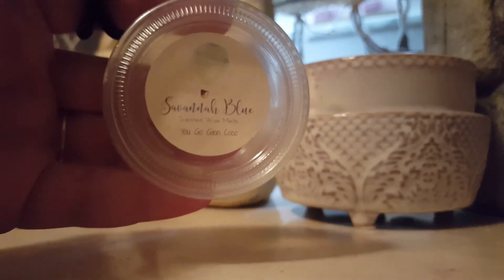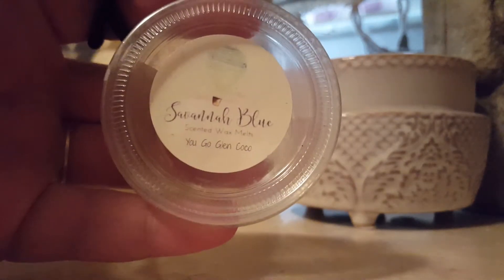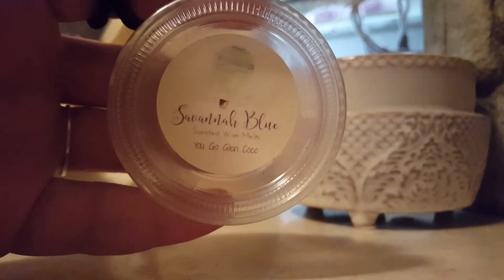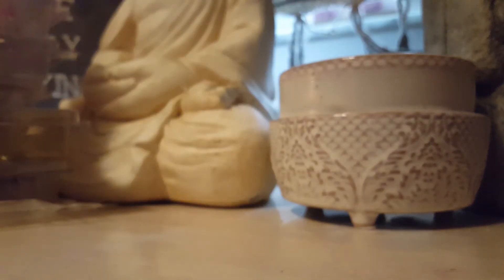Yuko Glen Coco — Cranberry, Raspberry, and Pineapple — this is from her Mean Girls sampler. This one was strong on the raspberry pineapple. I haven't really smelled cranberry by itself in a wax before, so I can't say too much about that, but this was a really crisp and refreshing raspberry pineapple scent.